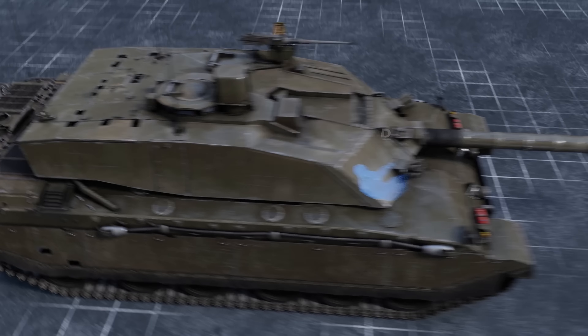Its ammo rack doesn't help an aggressive style either, with only four shells in the first stage. To make things worse, once you spend it, the reload is slower than on the competitors, and it's pretty easy to miss in the heat of battle.